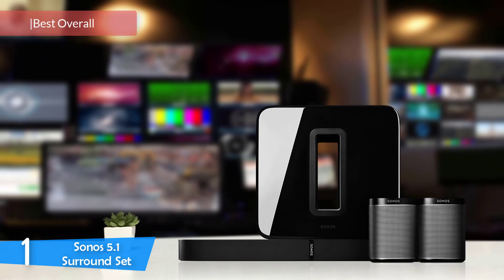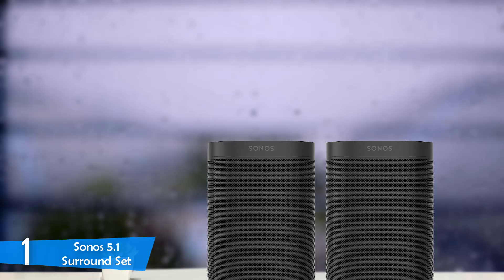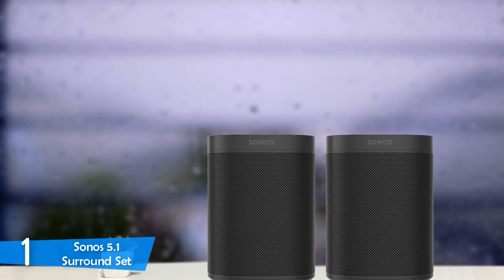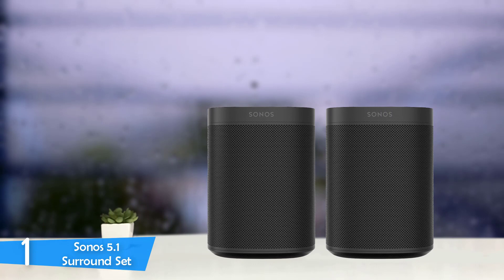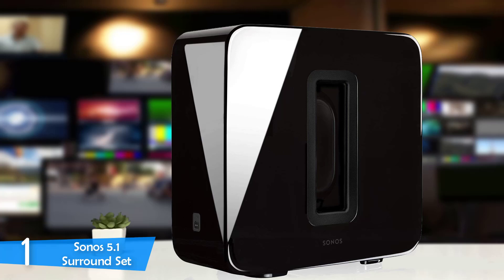Number 1: the Sonos 5.1 Surround Set. As expected from Sonos, the pinnacle of sound system manufacturing, this bundle is an amazing package with the best sound you can find on the market and smart features not apparent in other systems. The Sonos Beam breaks from the pack and provides interesting features like HDMI and Alexa voice control — truly the ultimate sound system for your home theater. However, it also has a price to correspond to those features.